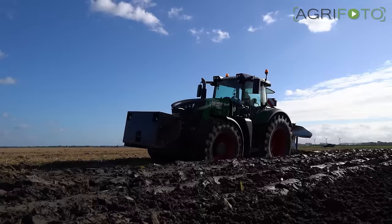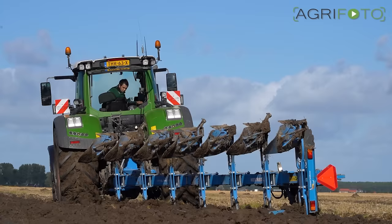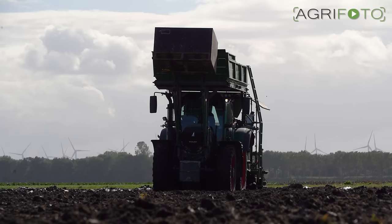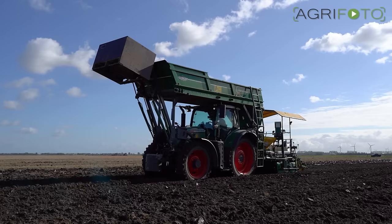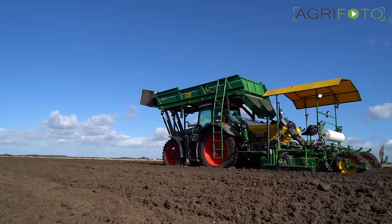The Fent 942 is ploughing wheat stubble with the seven-furrow Lemken. After a rain shower it is unable to run on land, so it is seen ploughing in-furrow. There is no time to wait as the bulbs have to be planted now. Contractor Van Diepen, who also carries out the harvesting, is planting the bulbs.